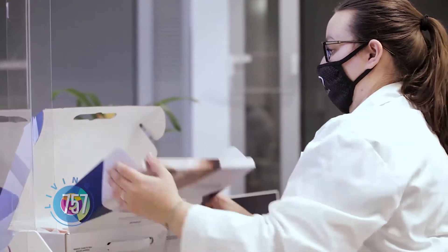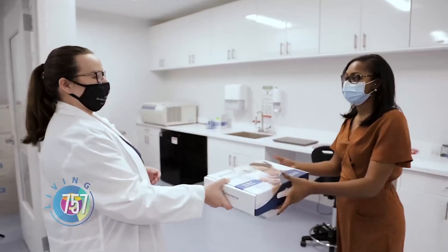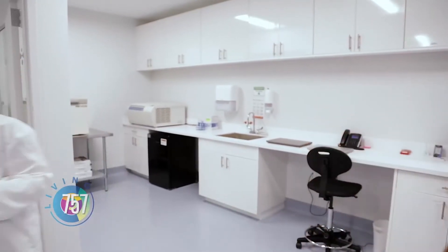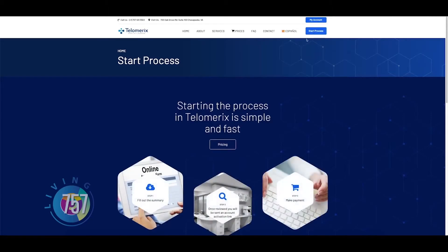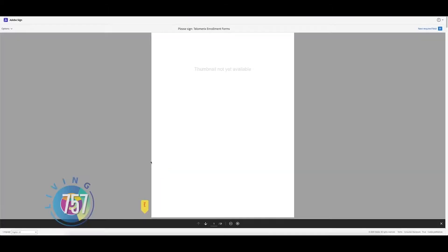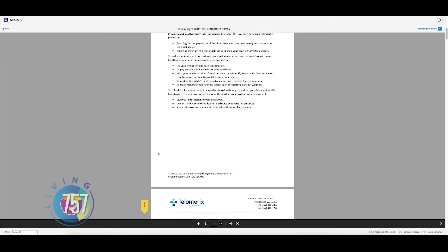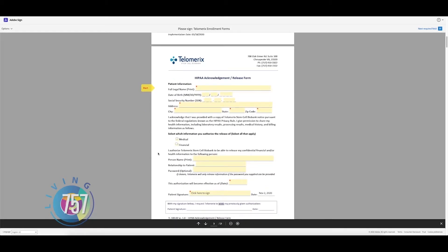Of course, what is the advantage? First, we know all the patients' clinical histories, and the patients are going to benefit. The registration process is so easy and convenient. I was able to go to the Telomerix website and fill out all of my forms online. At that point, they shipped me a kit, which I will take with me to the hospital the day of delivery.